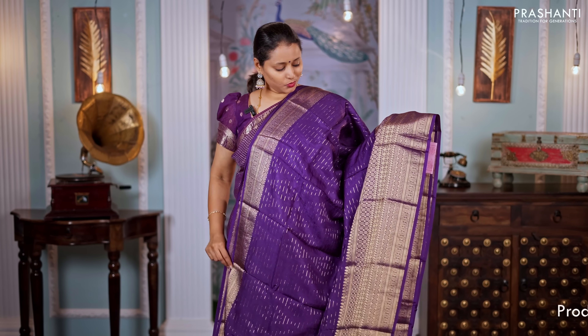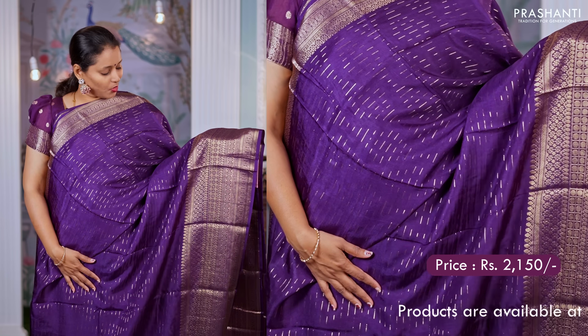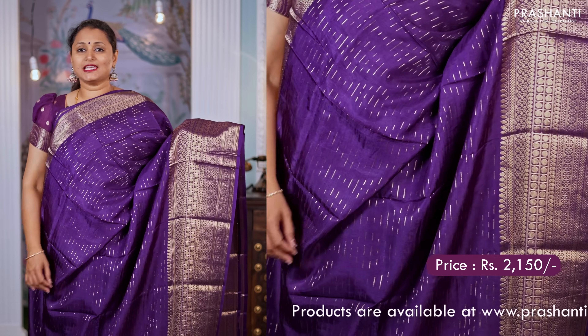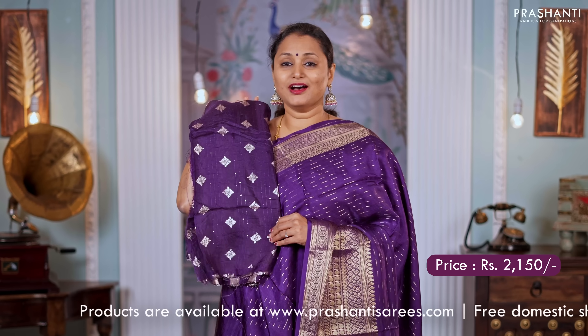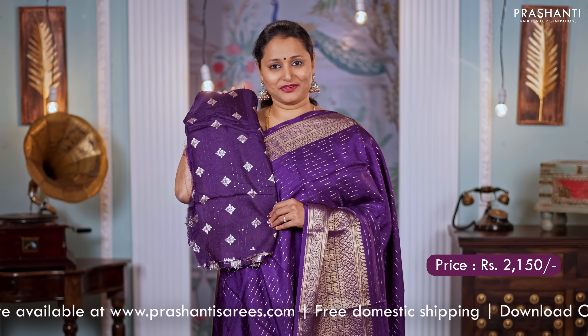Purple — one more beautiful colour. Short and long antique borders with horizontal skipped lines running throughout the saree. A simple pallu and a matching blouse in purple. Priced at $2,150.